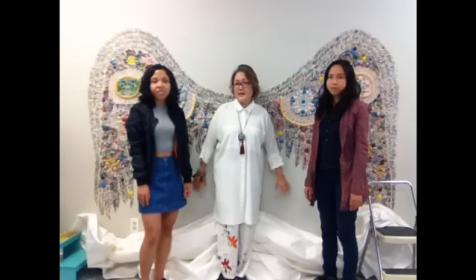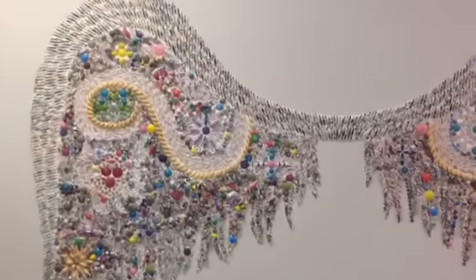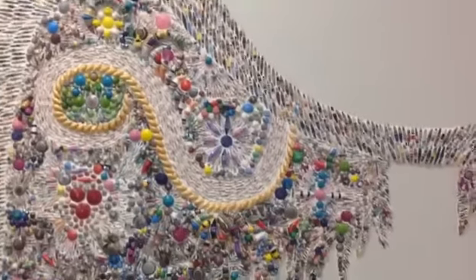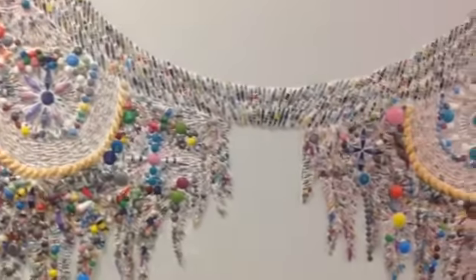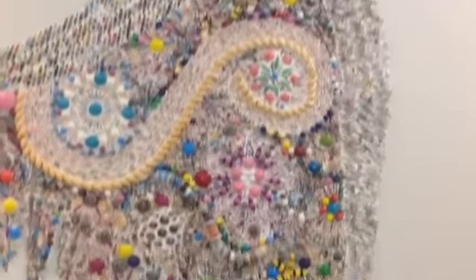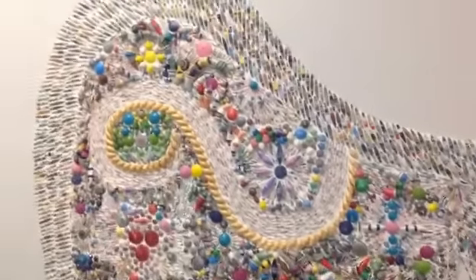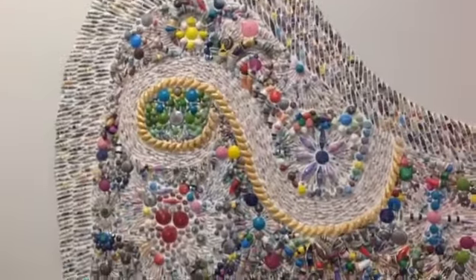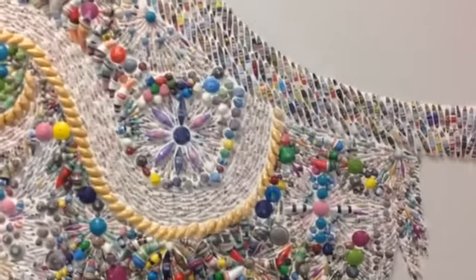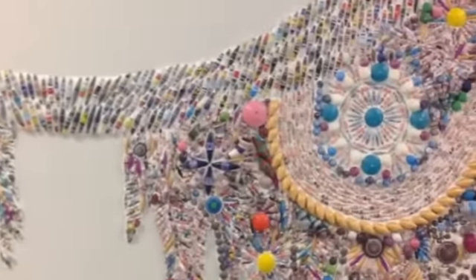We're gonna go up close. The beads are all made out of magazine — magazine posters, newspaper, painted, unpainted — but they have all been glazed so that they can withstand time. Thousands of beads went into the making of this angel wing, and we are very proud.